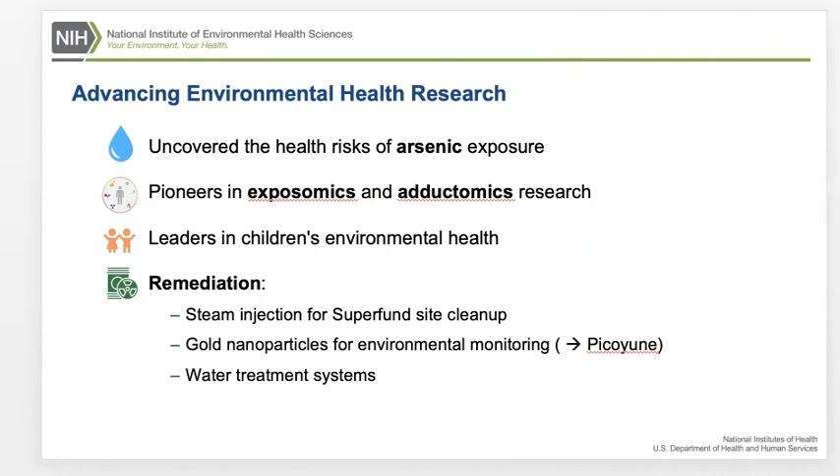The UC Berkeley researchers were pioneers in exposomics and adaptomics approaches to exposure science. It has been determined that the SRP is actually a working model for the exposome. Exposomics involves the study of all exposures an individual experiences across the lifespan. Adaptomics measures substances bound to blood proteins. Scientists continue to break new ground in exposomics research to help explain how disease risk factors interact.